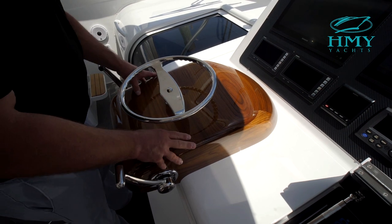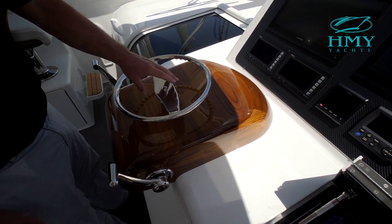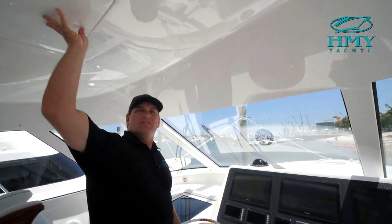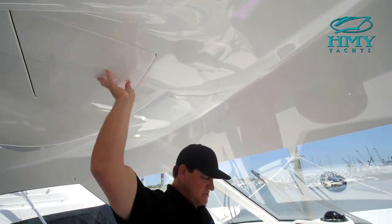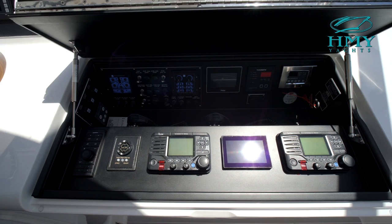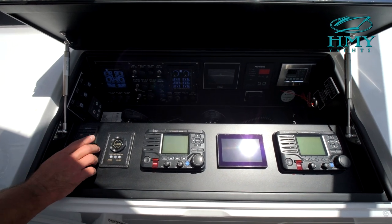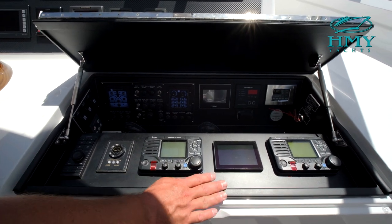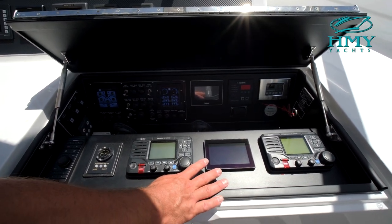As you can see, it's finished in a high-gloss polyurethane. You have easy access to all your electronics, as well as your overhead teaser reels. In your radio box here, you have your Garmin controller, your ACR spotlight, two VHFs, your water maker, and your Seakeeper controller.